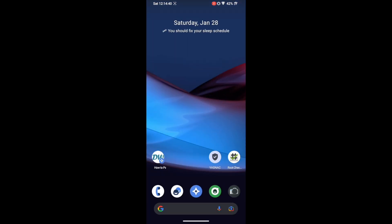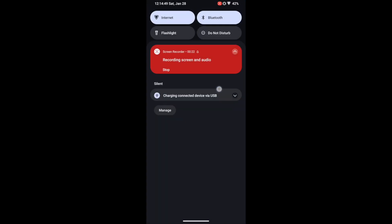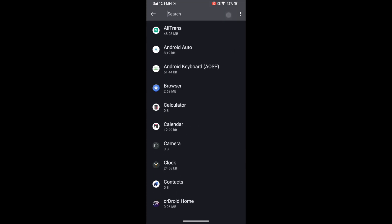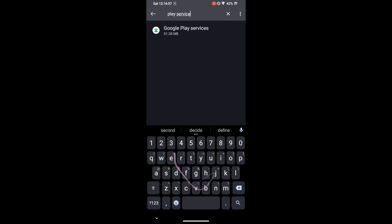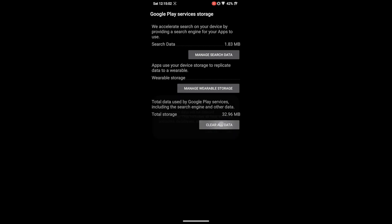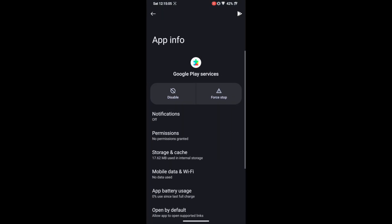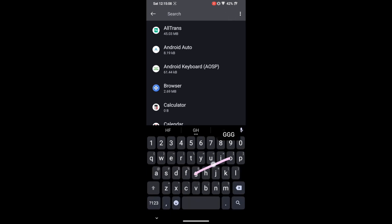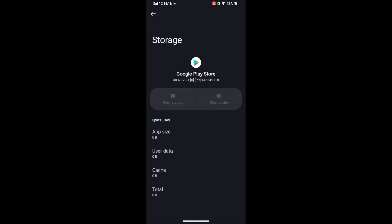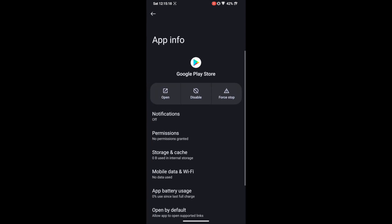Now we need to clear the data of all apps from which we hid root — that's Google Play Services, Google Play Store, and Google Service Framework. Go to Settings > Apps, search for Google Play Services, go to Storage & Cache, tap 'Clear Storage,' and tap OK. Do the same for Google Play Store: go to its Storage & Cache, tap 'Clear Storage,' and tap Delete.